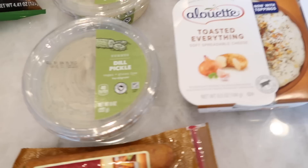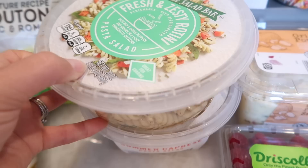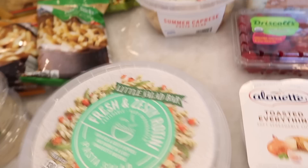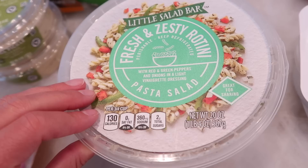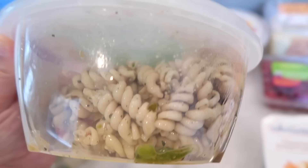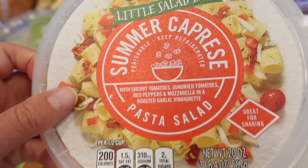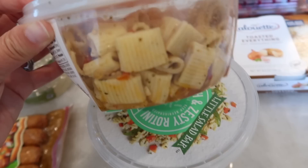Moving on to probably my most exciting find — these little pasta salads. I absolutely love pasta salad. I wanted to give these a try to let you guys know how they taste compared to my homemade fresh one I do every summer. This one is the fresh and zesty rotini with red and green peppers, onions, in a light vinaigrette dressing — 130 calories for three quarters of a cup. There is canola oil in here, so if you're worried about oils, this is not for you. The other one I grabbed, which I'm really excited for, is the summer Caprese pasta — it has cherry tomatoes, sun dried tomatoes, red peppers, mozzarella, and a roasted garlic vinaigrette. This looks fantastic.